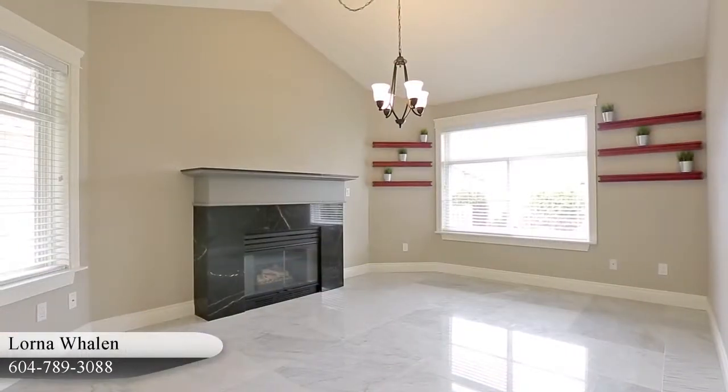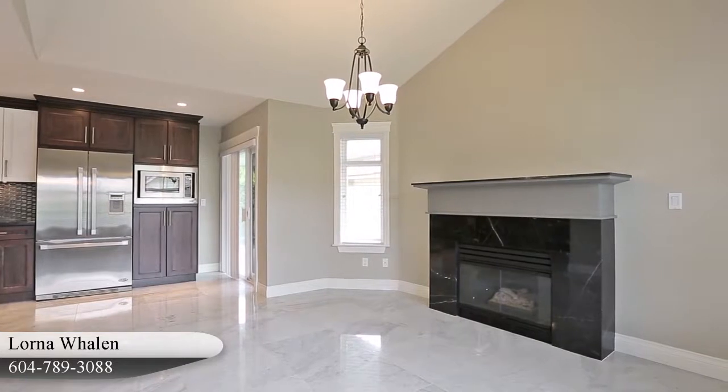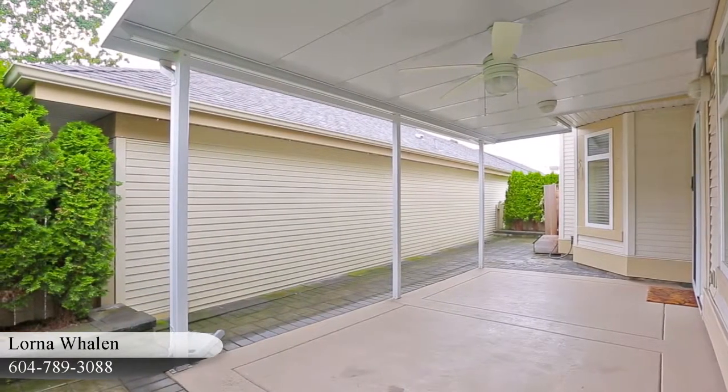The kitchen is open to the family room, which has a second gas fireplace to add to the comfort of this home. Take the door out to your covered patio on warm days for some fresh air and sunshine.